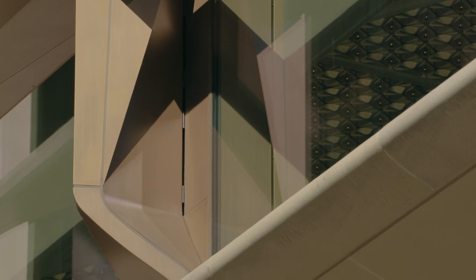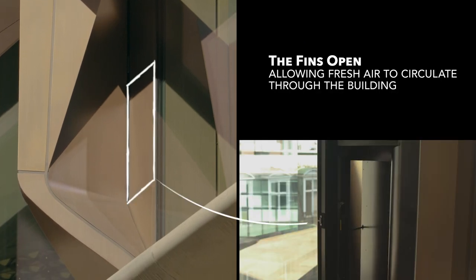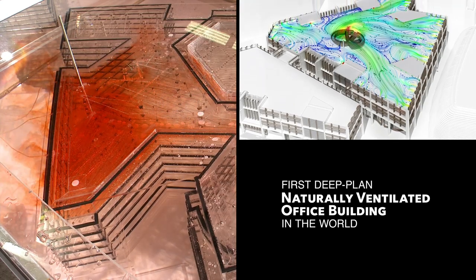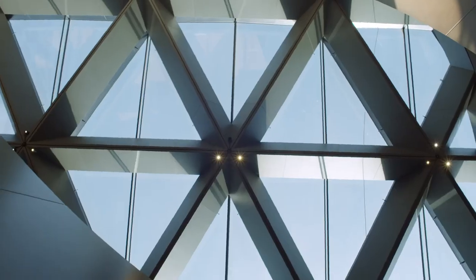The building also breathes — the bronze fins open to let fresh air in. It's drawn up through the building and out through the atrium roof.